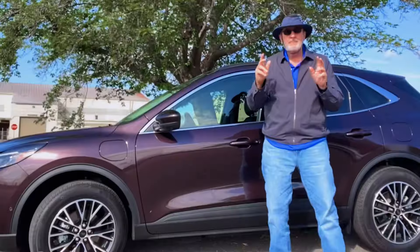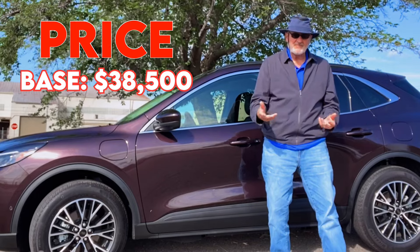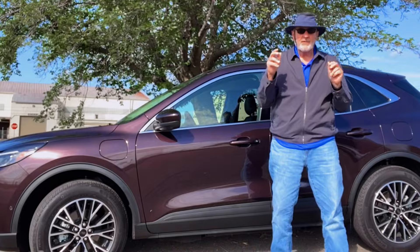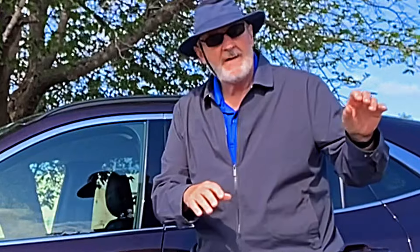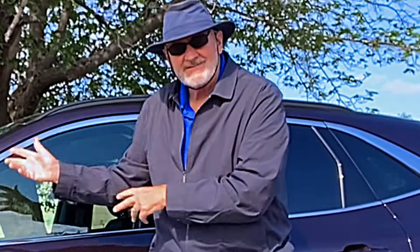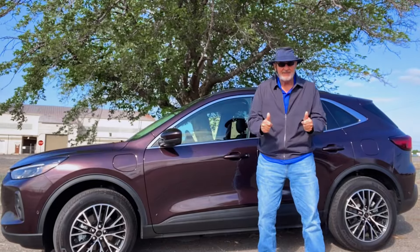The base price for the 2023 Ford Escape Plug-In Hybrid is $38,500. All told, as tested with the option package, it comes to $46,815. This is that bridge to the future from fully gasoline cars to fully electric — you get the best of both worlds in the 2023 Ford Escape Plug-In Hybrid. Check it out.